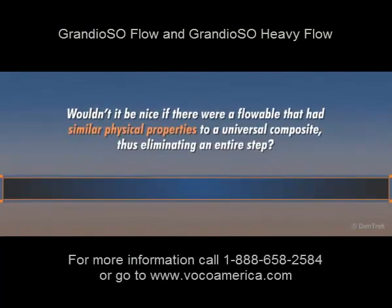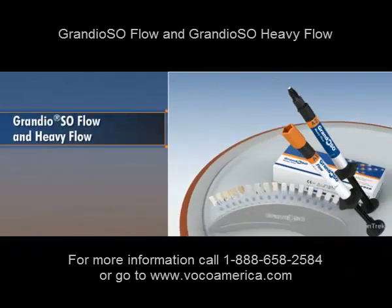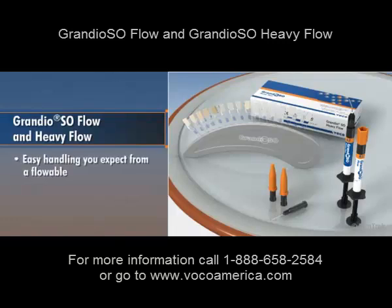Wouldn't it be nice if there were a flowable that had similar physical properties to a universal composite, thus eliminating an entire step? Well, now there is. This module will introduce you to new Grandioso Flow and Heavy Flow and show you how both products combine the easy handling you expect from a flowable with superior physical properties that, until now, were available only from packable universal composites.